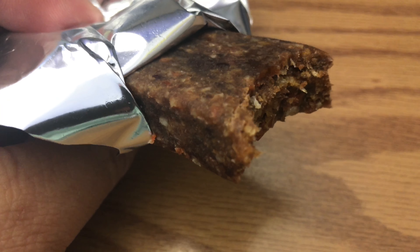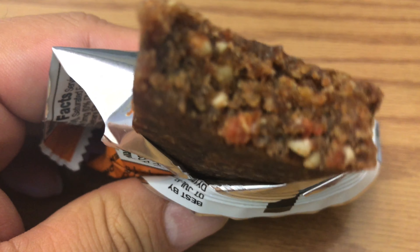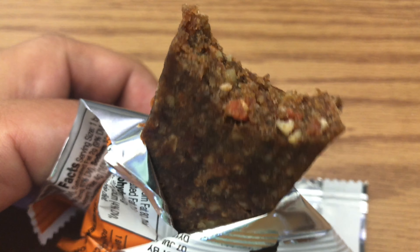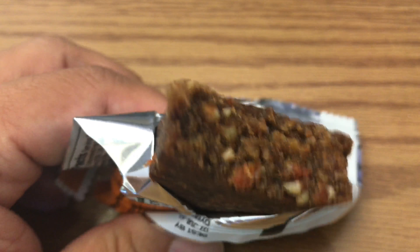There were carrot slivers in it, so you can kind of taste those. But it really has more of a nutty apple type taste, and once you taste it, it doesn't really taste that much different from the other Larabars.